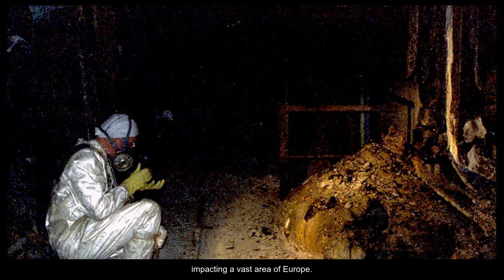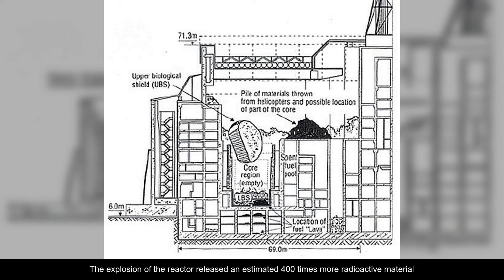The explosion of the reactor released an estimated 400 times more radioactive material than the atomic bombing of Hiroshima and Nagasaki.